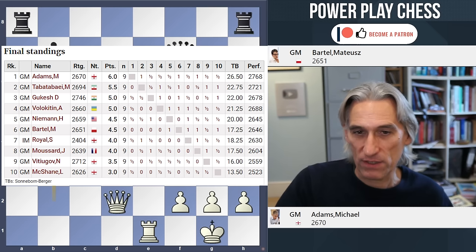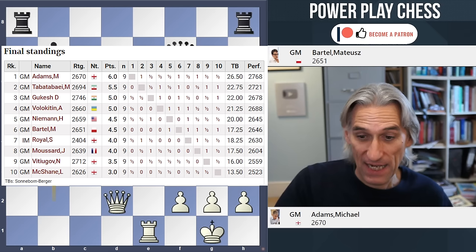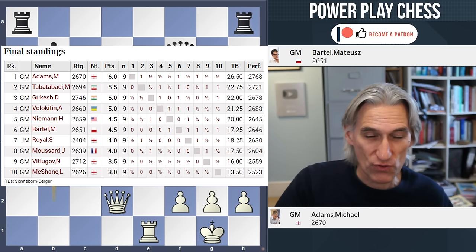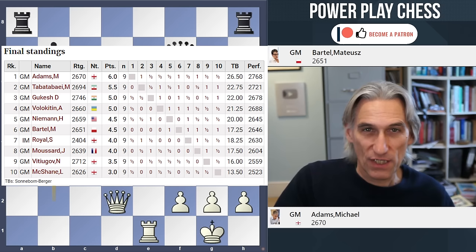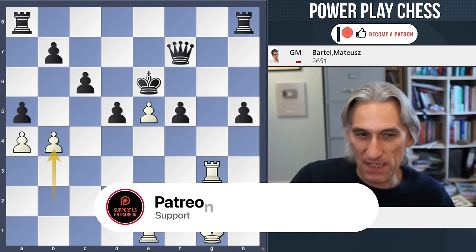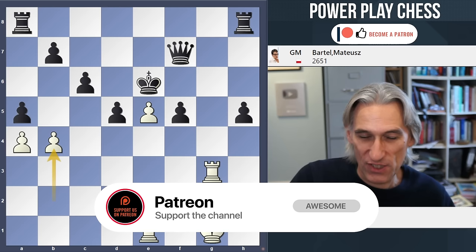This is a superb victory for Adams — he's 52 years old, he played in his trademark solid, responsible style, and it worked really well. He has had an amazing year: he won the Cambridge International, the British and English titles, the World Senior Individual Championship, individual gold in the World Senior Team Championship, and now the London Chess Classic. Well done to Mick — absolutely delighted for him, such a stalwart on the English chess scene, English number one for many, many years. I really hope that he continues his fine form. Thanks for watching.